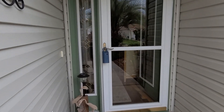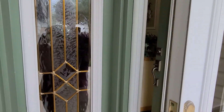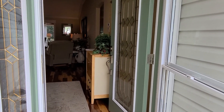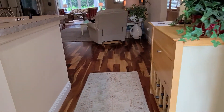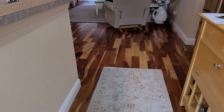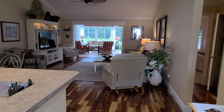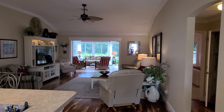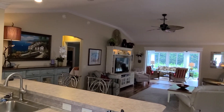The walkway leads you up and they have a storm door as well as a decorative glass door with a side light. As you walk in you'll notice the beautiful wood flooring.